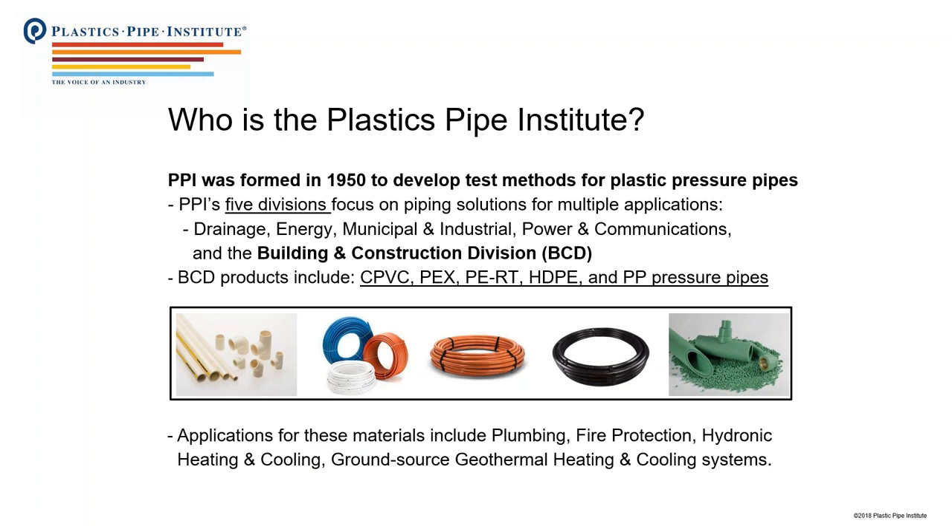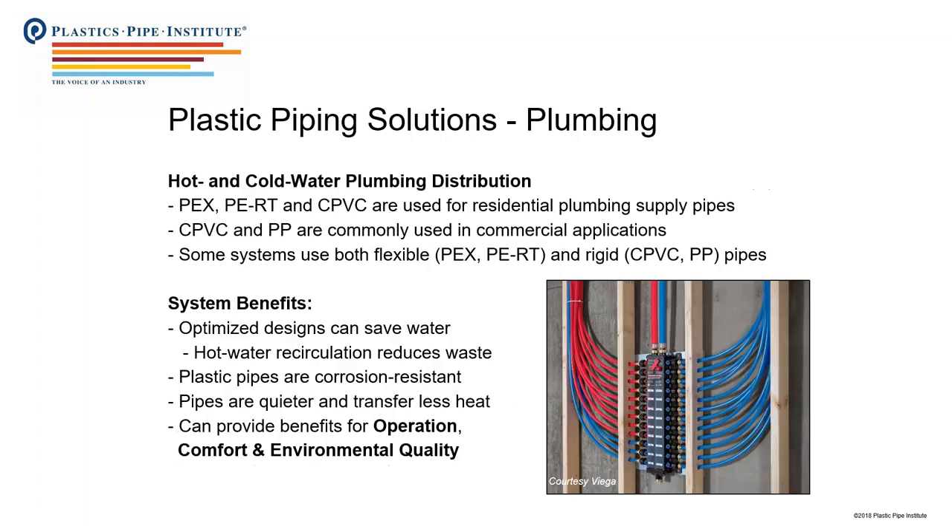The types of products we represent include CPVC, a rigid plastic; PEX and PERT, which are flexible coil plastics; high-density polyethylene, which is widely used for in-ground geothermal systems; and polypropylene pressure pipe. All of these materials can be used for all the applications we'll discuss. Starting with plumbing: all the different pipe types we represent can be used for hot and cold water plumbing pressure piping systems. They're better than traditional materials like copper because they don't corrode, cost less, install much faster, and will last longer.